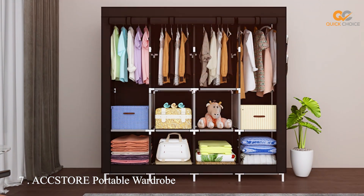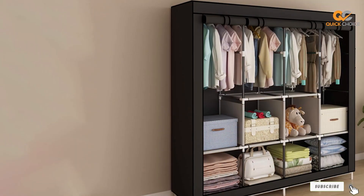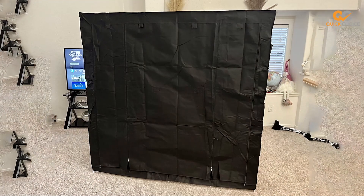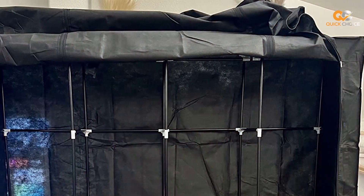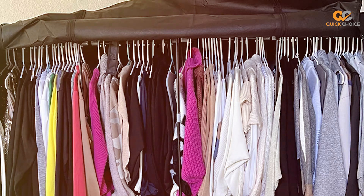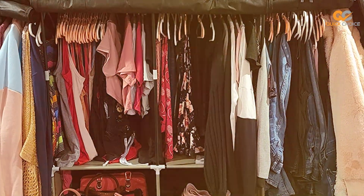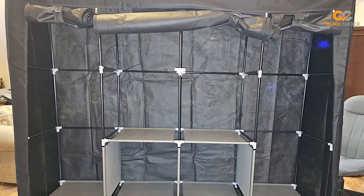Finally, the number seven position is held by the ACCSTORE Portable Wardrobe Clothing Wardrobe with Shelves. Say goodbye to the hassle of a cluttered closet and welcome the ACCSTORE Portable Wardrobe into your life. This portable wardrobe with shelves is a game-changer when it comes to keeping your clothes, shoes, and accessories organized and easily accessible. The ACCSTORE features a sturdy metal frame that can support a significant amount of weight, with multiple shelves and a hanging rod providing ample storage space, while the non-woven fabric cover protects your items from dust and moisture. Assembly is a breeze, and you can customize the configuration to suit your needs. Whether you need a temporary wardrobe in your guest room or additional storage in your bedroom, this portable wardrobe has you covered. Say hello to a well-organized and clutter-free closet with the ACCSTORE Portable Wardrobe.